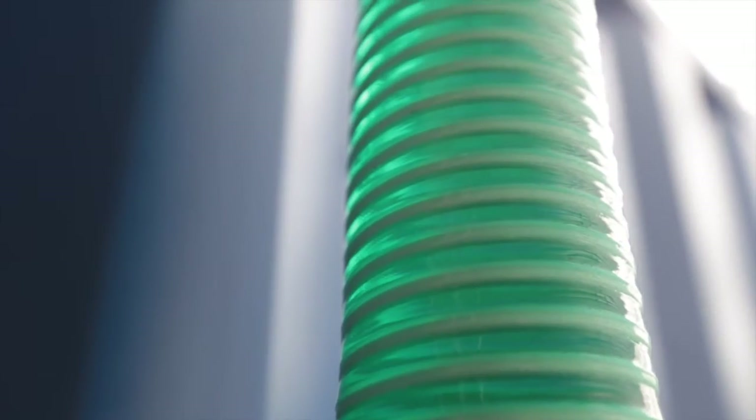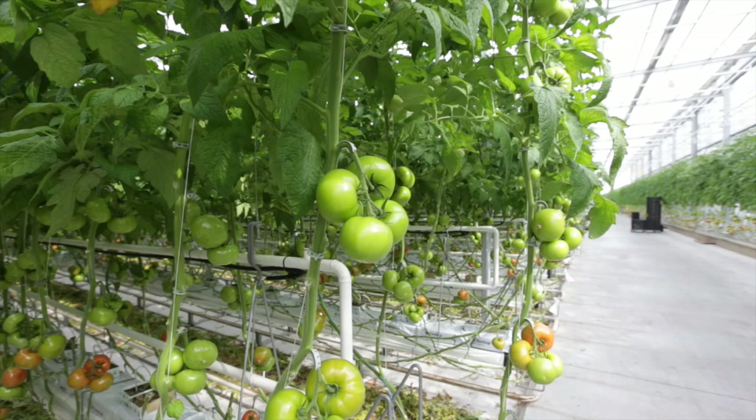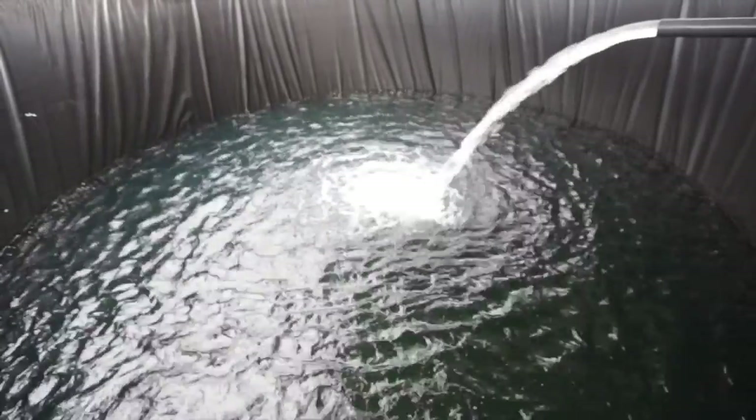On a farm in the Verkofolska province, three hectares of tomatoes are watered with nanowater. This experiment is conducted to verify the properties of nanowater, make plants healthier, and increase the efficiency of food production.